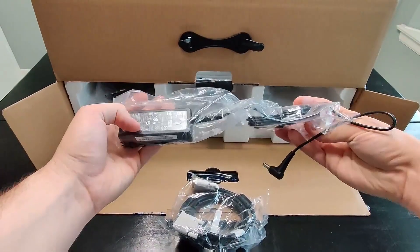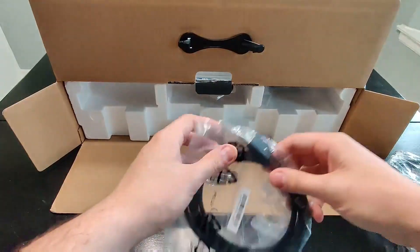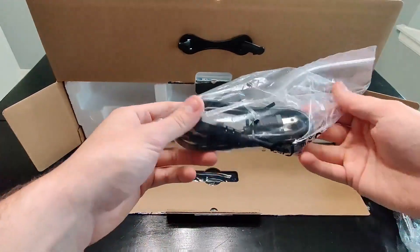It comes with the power cable as well as a few other cables. We have the HDMI as well as the DisplayPort cable — super nice that they include that — as well as an aux cable and the power cable for the monitor.